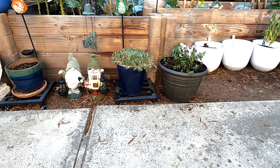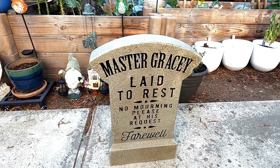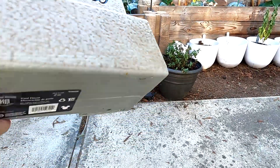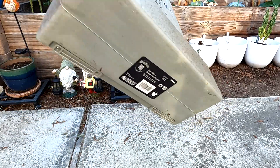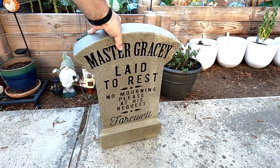The first one is the simpler of the two — it's one I hadn't picked up last year. Last year we picked up Fred and Dave; this year we get Master Gracie: 'Laid to rest — no mourning please, at his request. Farewell.' The thing I like about the Lowe's tombstones compared to the Spirit Halloween ones is the base. On the Spirit store ones they have mounts for spikes so you can stake them into the grass, but the Lowe's ones have weight down here so they actually stand up on their own.